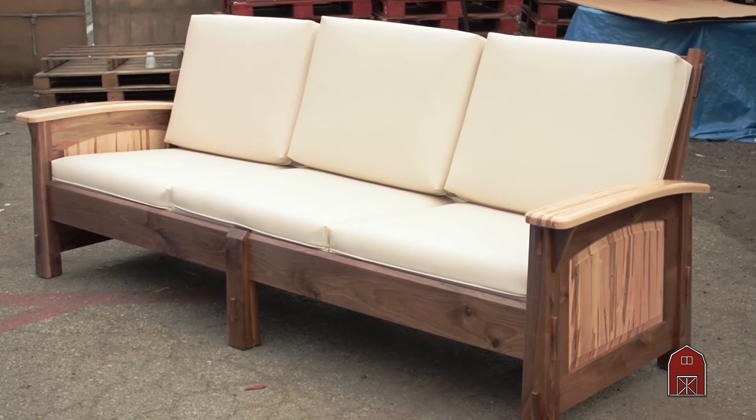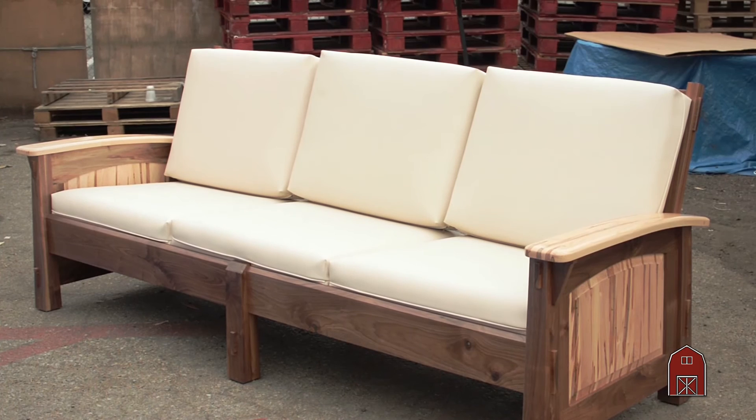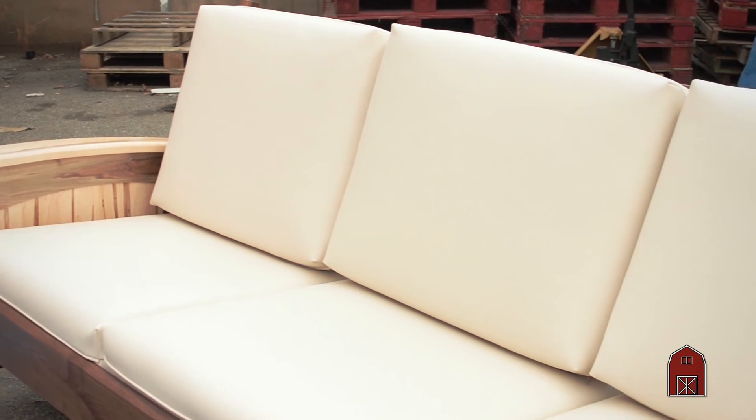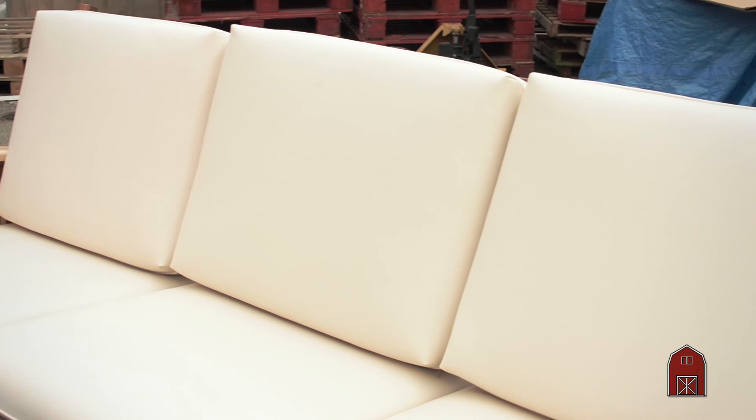In addition to that, we've got a new design sofa that we've built. It is made out of solid walnut and spalted maple — beautiful curved arms, nice comfortable back, in a natural finish. Something that is a real stunner of a design.